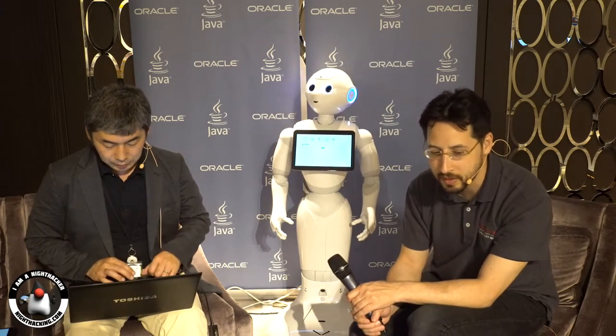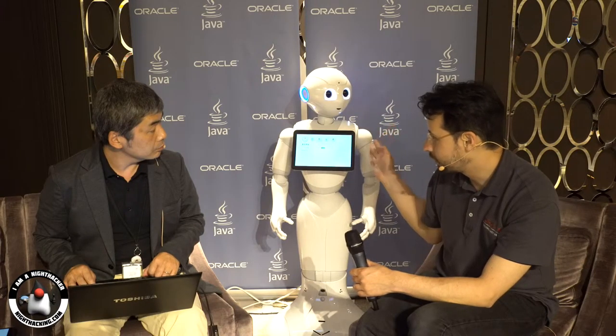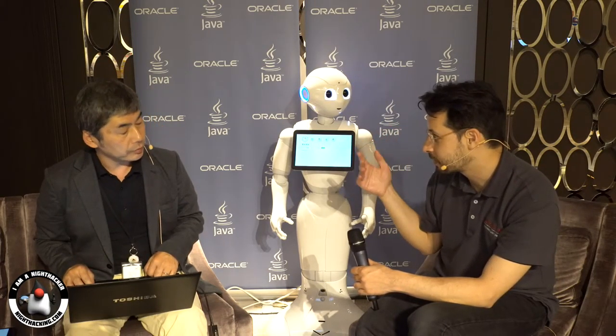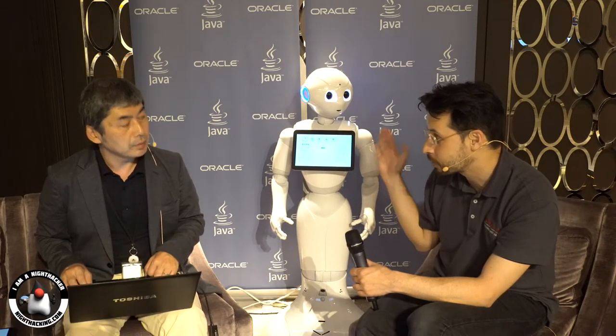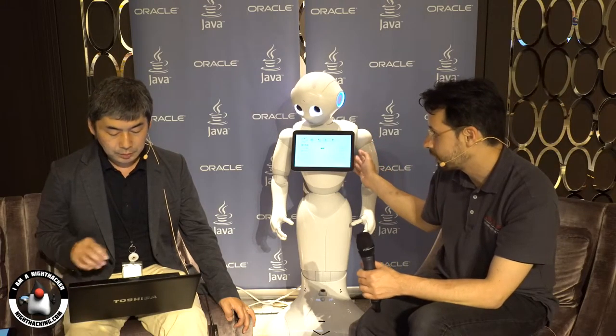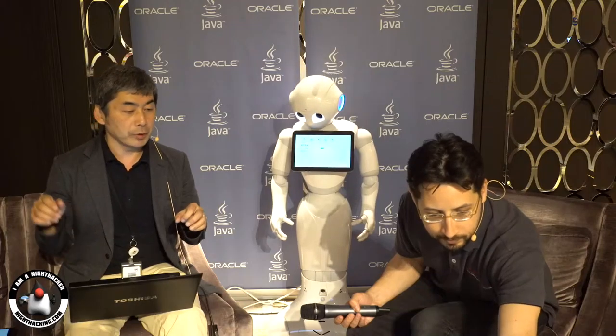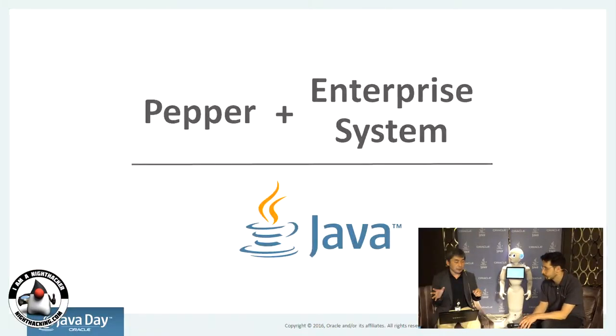That's exciting. The Pepper robot is very good for interactions — it's like a bridge between the virtual computing world, the cloud, and people. With the combination of movements, expression, talking, and the tablet, you can do interesting engagements from cloud services. Pepper plus enterprise system is a new world of system integration, we think.